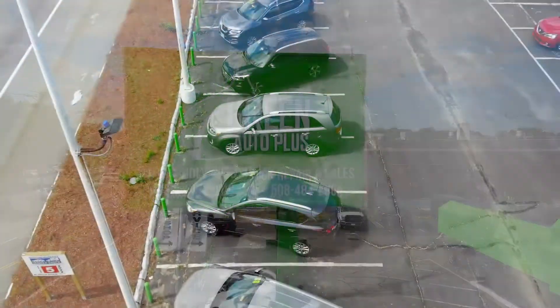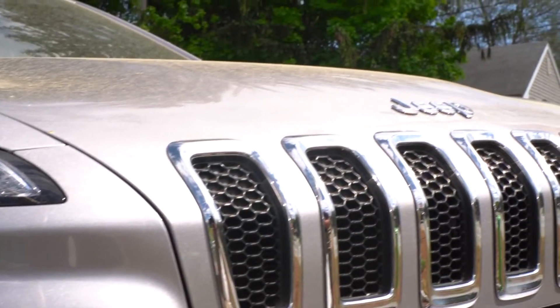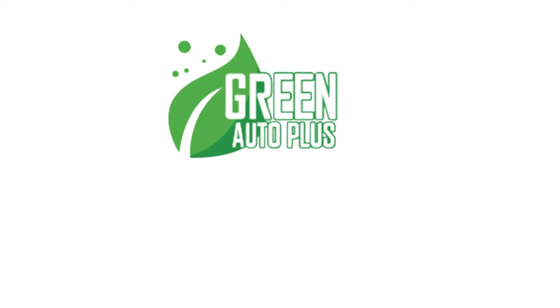At Green Auto Plus we offer this experience to help you say yes to the car with financing options for all credit situations. Come on down to Green Auto Plus, 1724 Main Street, Brockton, Massachusetts.